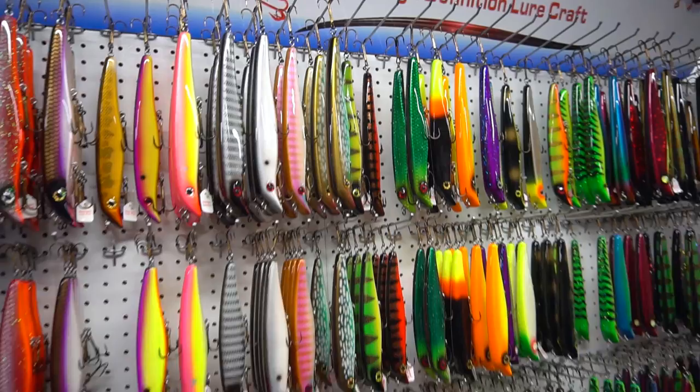One thing that's pretty unique to the muskie market, even with the advances in the past 20 or 30 years of baits being injected mold, the muskie market still offers quite a few manufacturers that actually craft lures out of a variety of different types of wood.